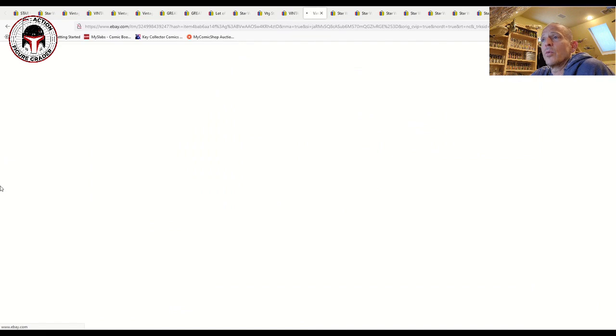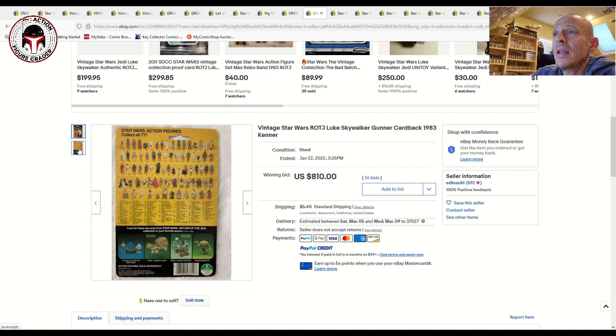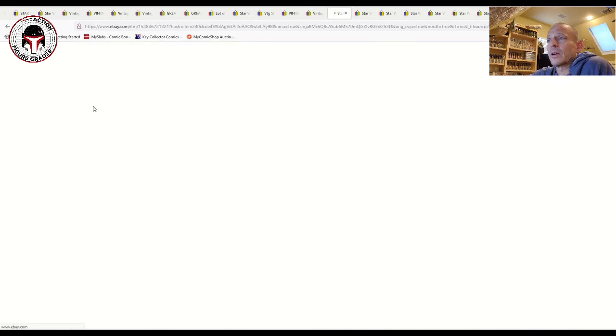This was probably the biggest shocker for me — I had no idea the Luke Gunner card back, the alternate card for Luke Skywalker on the Return of the Jedi US Kenner market, had gotten so expensive. This sold for $810 just for the card back. A couple of years ago mint on card this was probably $1,000–$1,200; I think very safely now mint on card Luke Gunner is $2,000–$2,500 or higher depending on grade. I was shocked to see this card back sell for $810 on 24 bids on January 22nd.